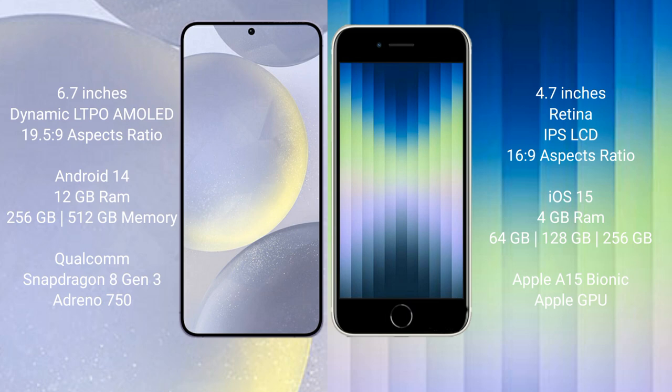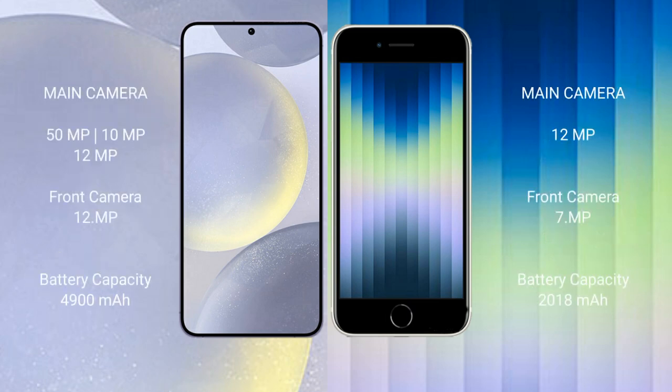The Samsung Galaxy S24 Plus comes with 12 GB RAM and 256 GB or 512 GB internal storage, powered by the Qualcomm Snapdragon 8 Gen 3 processor with an Adreno GPU. The iPhone XC comes with 4 GB RAM and 64 GB, 128 GB, or 256 GB internal storage, powered by the Apple A15 Bionic processor with a separate graphics GPU.